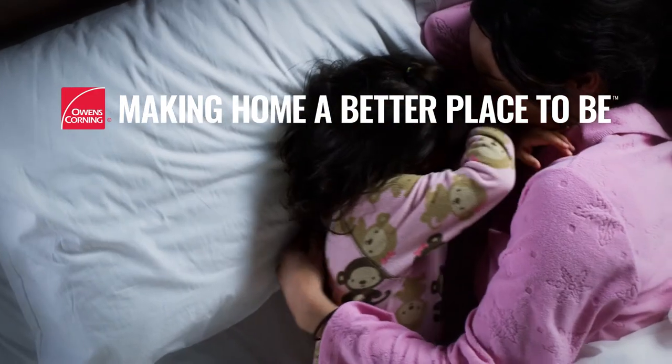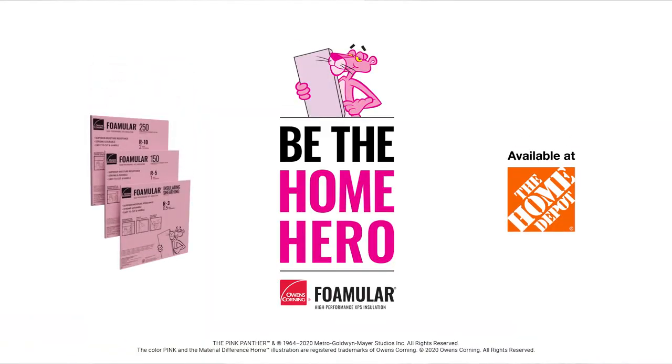For the comfort and protection every home deserves, choose Owens Corning Foamular XPS Insulation.